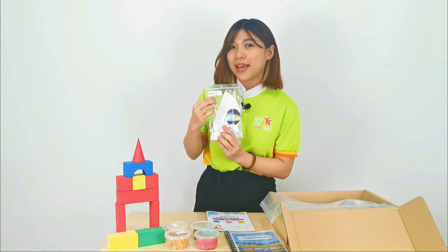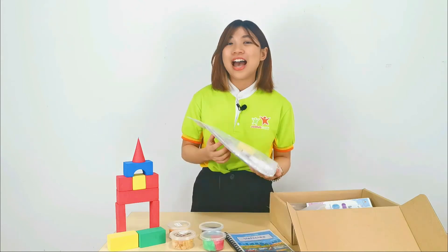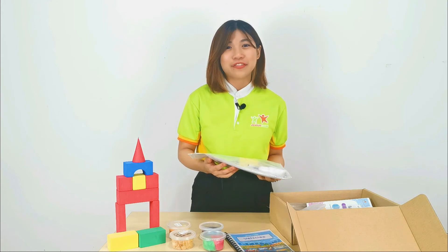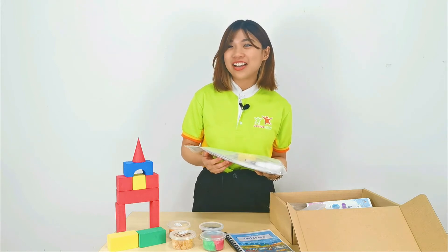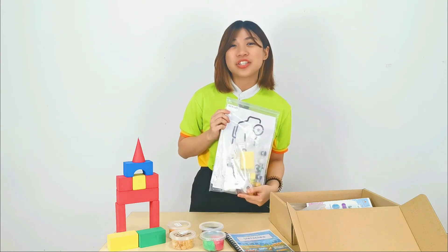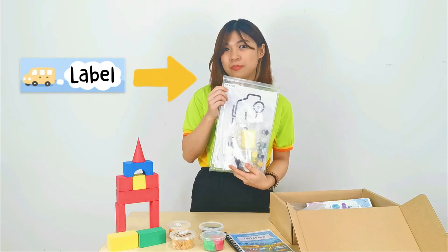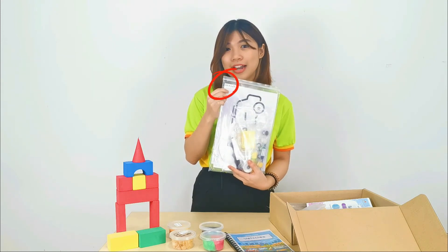For example, in the week one package, you will get five different learning kits. Our lessons also include art and craft, and I'm sure all your little ones love hands-on activities. So in our learning box, we provide all the learning kits you will need. You may refer to the label on the outside of each package — for example, this one says art and craft.